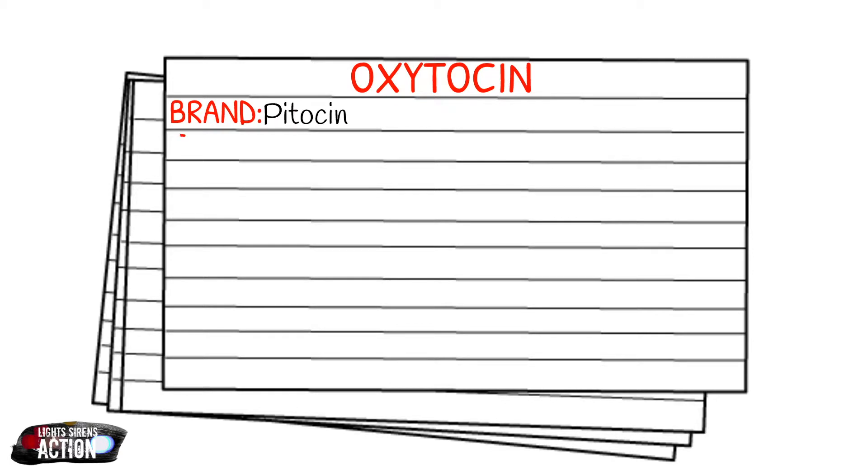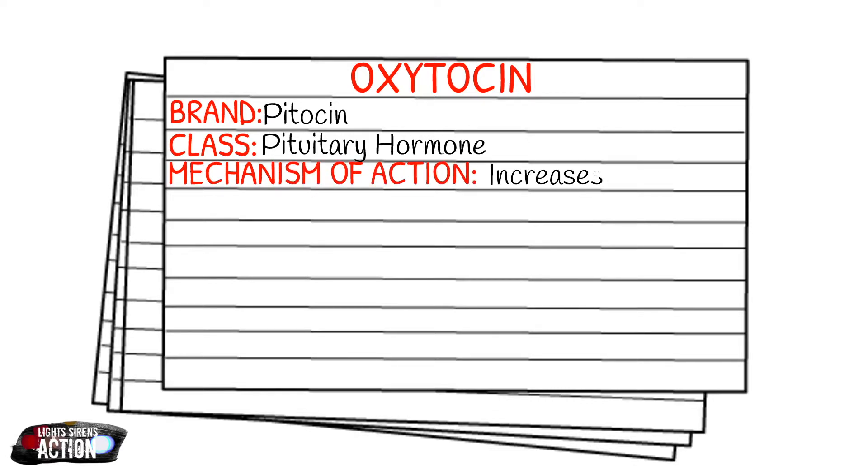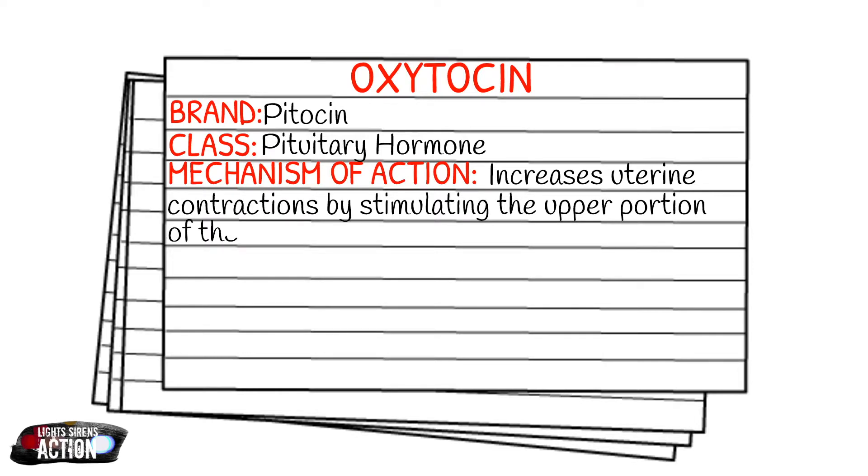Let's talk about how it works in the body. Oxytocin increases contractions in the uterus and it does this by stimulating the upper part of the myometrium. This decreases blood flow throughout the uterus by making all of those spiral arteries constrict, and that ultimately stops whatever bleeding is going on.